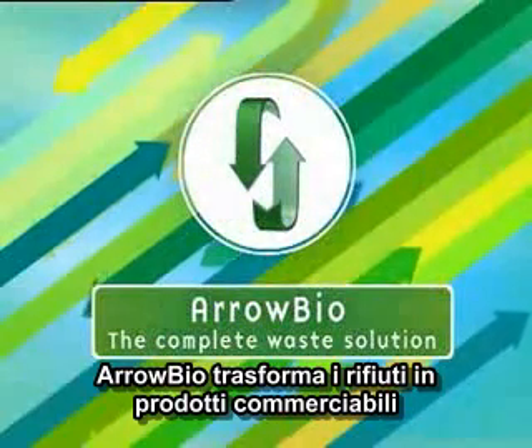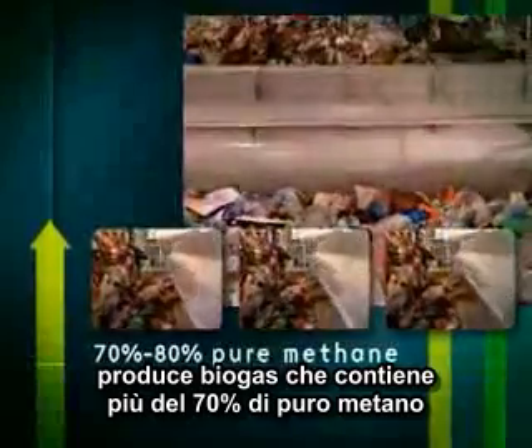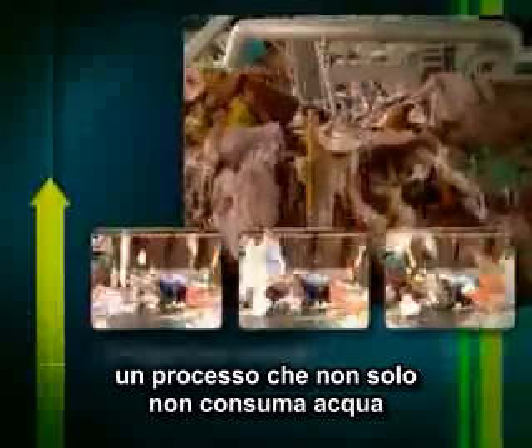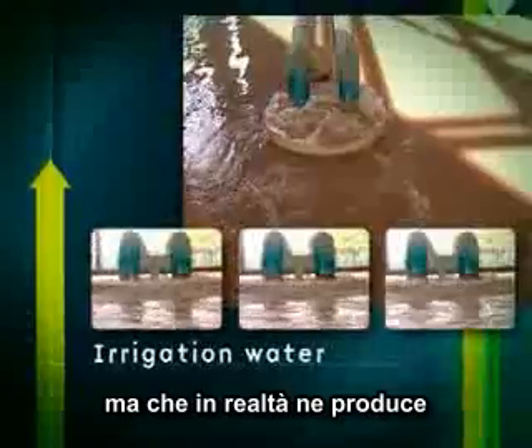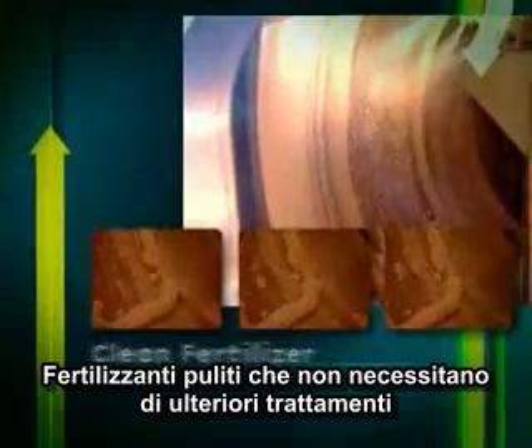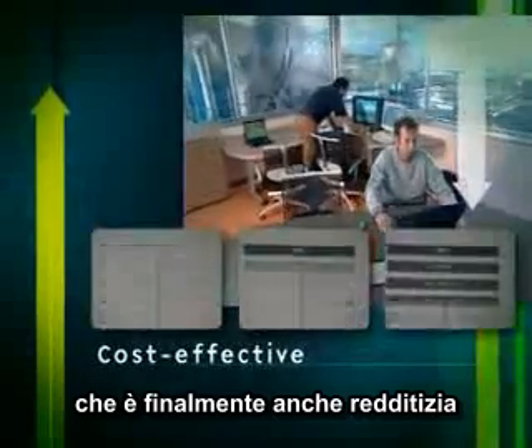Arrow Bio turns solid waste into marketable product, produces biogas with more than 70% pure methane content. A process that doesn't just consume water, but actually produces it. Clean fertilizer with no further need of treatment. An environmentally safe alternative that is, finally, cost-effective.